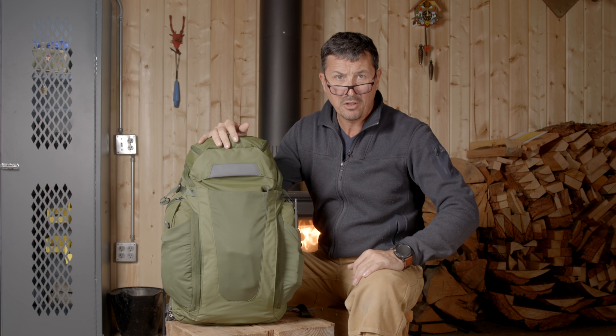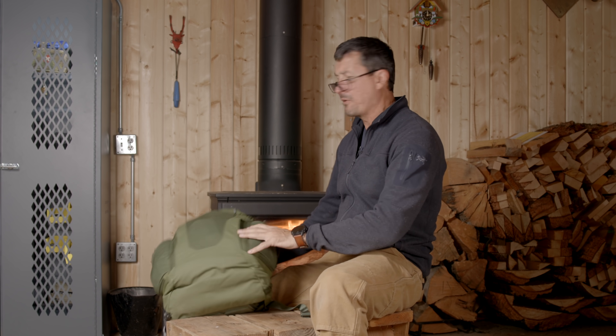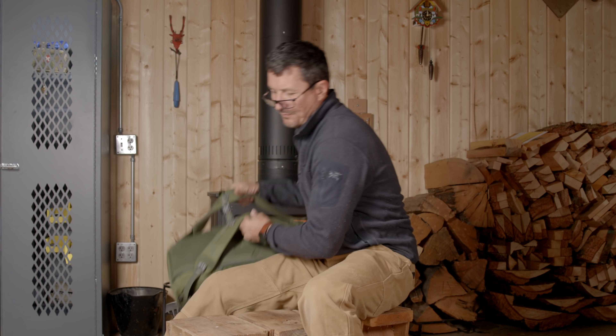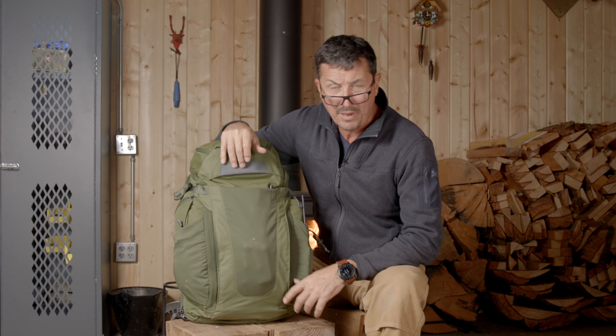Welcome back friends to the shop. It's been a long time since we've done a video from the shop. I actually got my very first fire going in the wood stove. Today I wanted to talk about my escape from Portland bag.